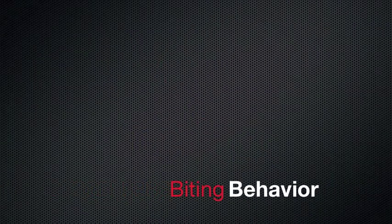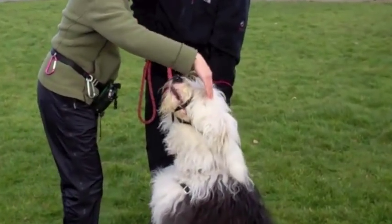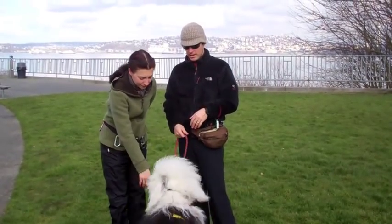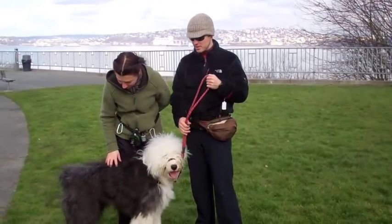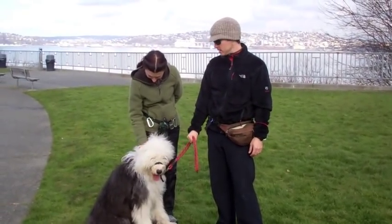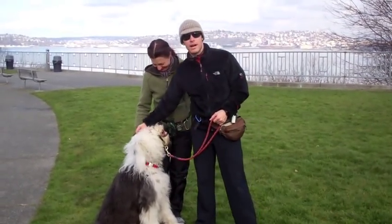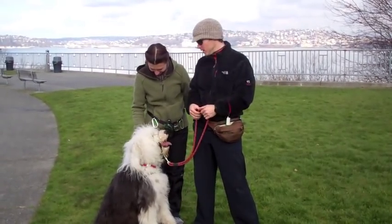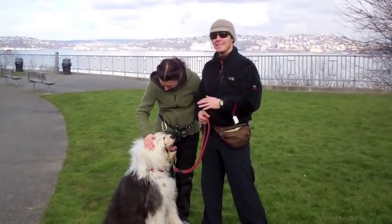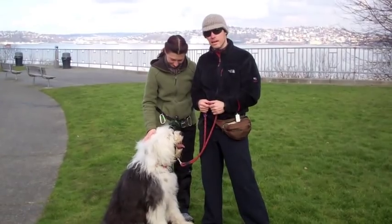Dogs use their mouths for many different reasons. A lot of dogs — especially if they're under-socialized, not used to greeting people, and not getting enough exercise — will use their mouths in an attempt to engage play, even if it's inappropriate by our standards. She's putting her mouth on this person to try to get her to play because, in my opinion, she is play-starved. That's an educated guess — the best I can do.